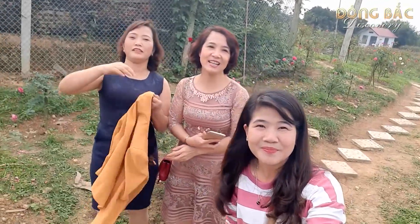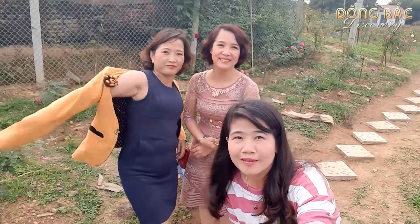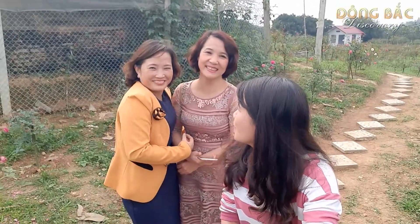Các bạn nhìn thấy không? Đây là mấy cô giáo của trường Thắng Quân. Tiểu học Thắng Quân hôm nay là đưa các học sinh đi trải nghiệm này. Cô nào cũng xinh. Em đang quay đấy.